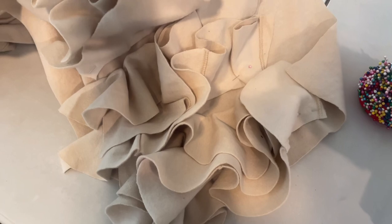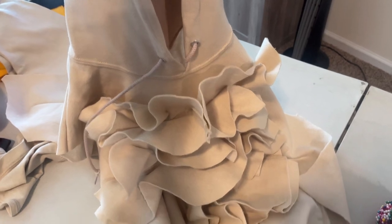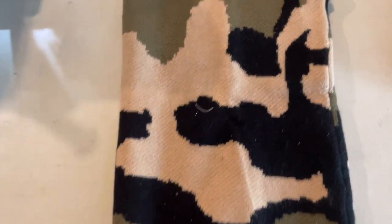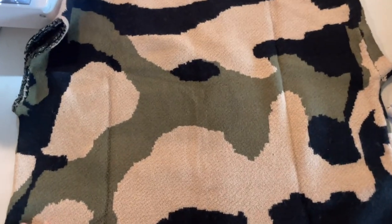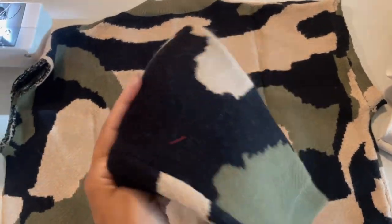I decided to do a hoodie with some of my pam pieces — ruffles all in the front. This is going to be really cute, I can't wait to show you guys. And this is a sweater that I found — I love it. I'm going to turn this into an ugly betty, so stay posted to see how it all turns out.